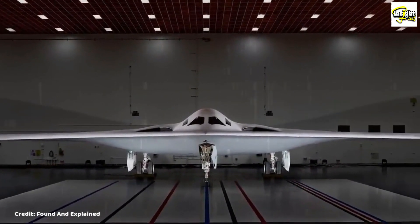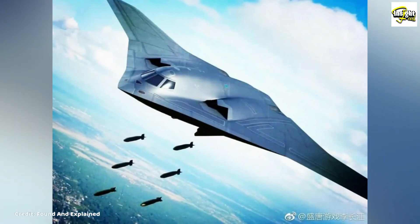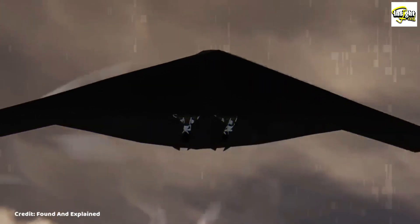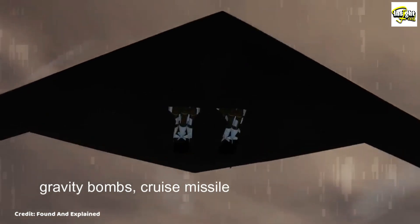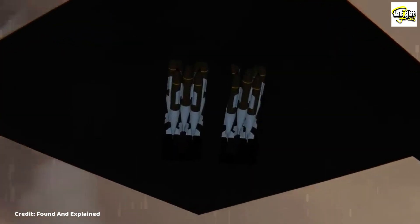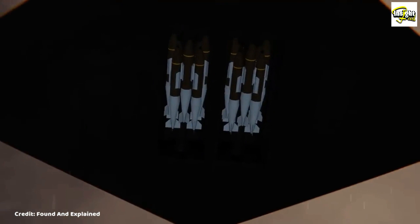One of the key features of the B-21 Raider is its ability to deliver a wide range of payloads, including both conventional and nuclear weapons. It is expected to carry gravity bombs, cruise missiles, and nuclear missiles. Its long range and stealth capabilities make it ideal for delivering weapons deep into enemy territory without the need for aerial refueling.